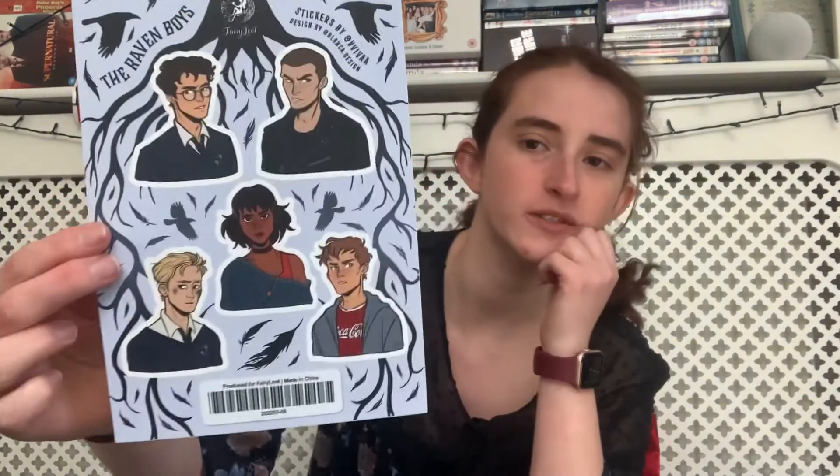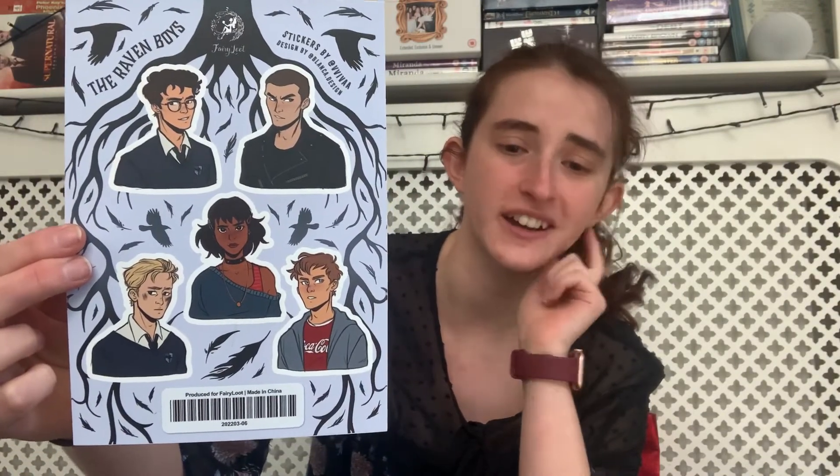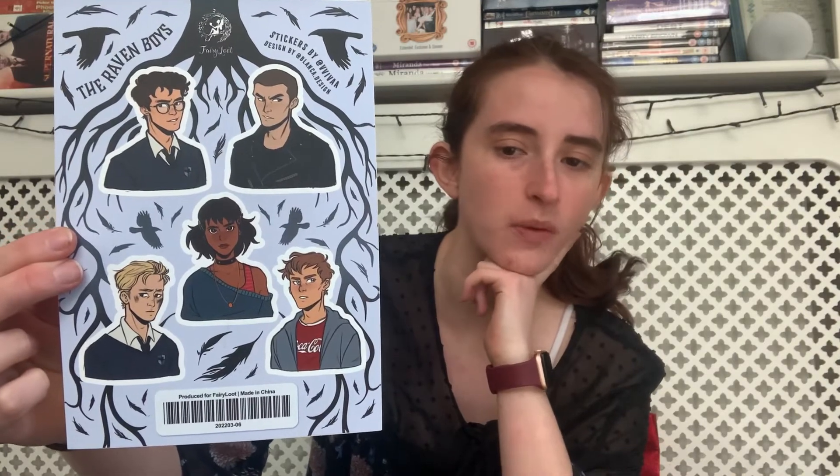Then we have a sticker sheet designed by Viva, inspired by The Raven Cycle. It's got the four guys and a girl. This sticker set is inspired by The Raven Cycle by Maggie Stiefvater, and it's perfect for adding a bookish touch to your laptop, water bottle, phone or notebook. Now I didn't love The Raven Cycle — I don't think it was bad, I just don't think I got on with the audio book narrators. So I may not be sticking these on anything I own, but I do like the artwork. I'm sure someone who loves the series would love these.